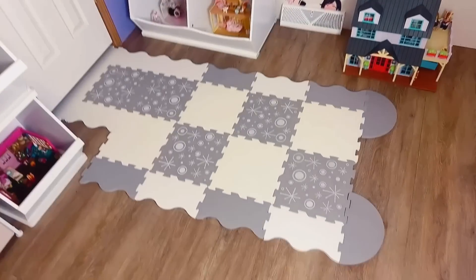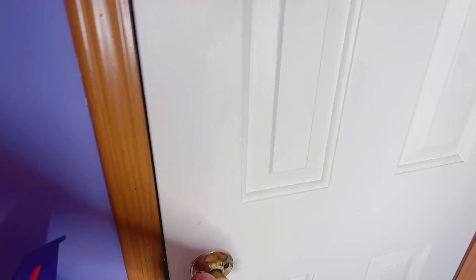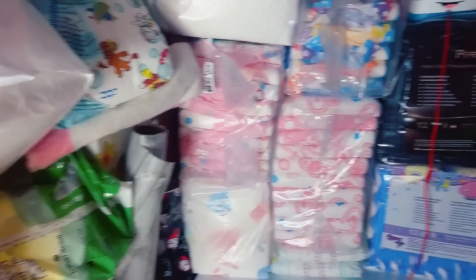Let's go to the diaper closet. Oh boy, this is going to be a mess. Alright guys, exposing myself yet again.